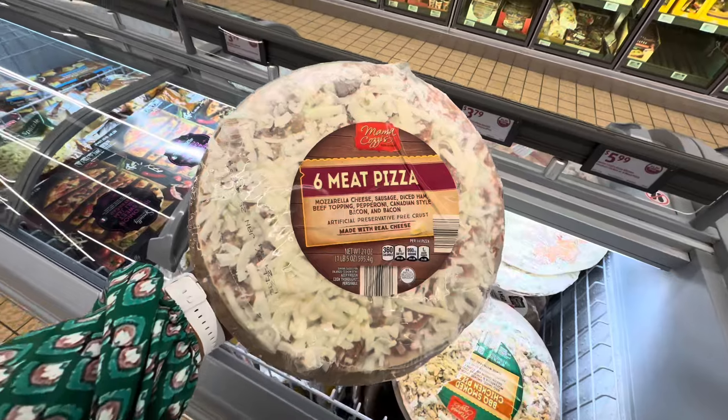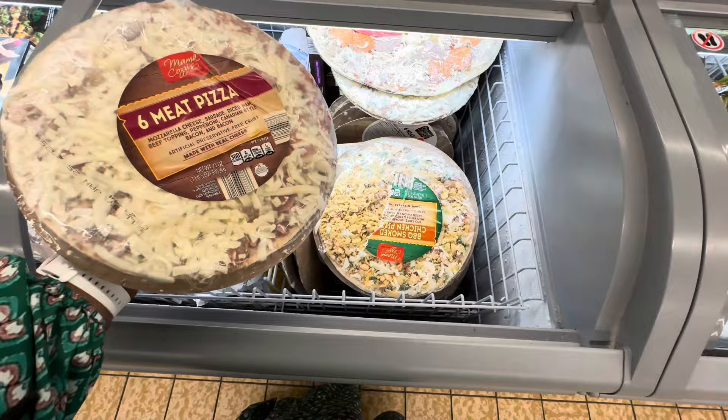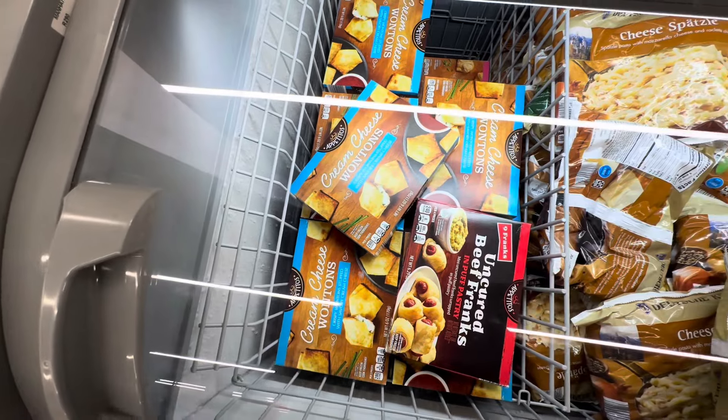This is Mama Cozy's Six Meat Pizza. They also have the BBQ smoked chicken pizza for $6. Cream cheese wontons, they are $3.69.